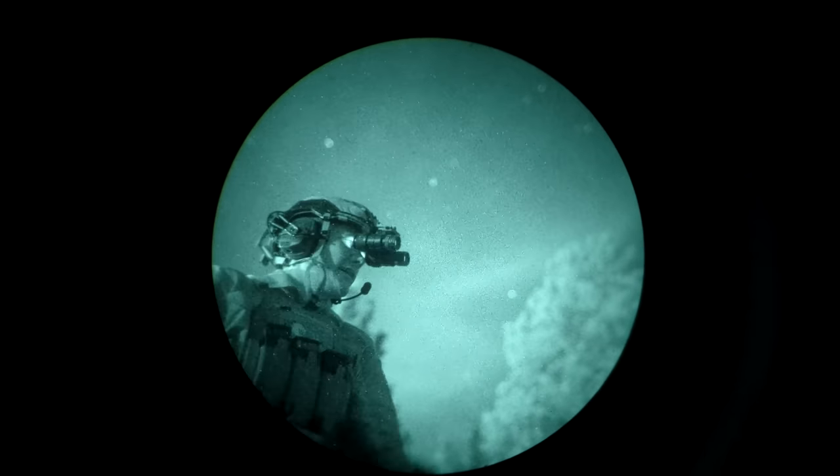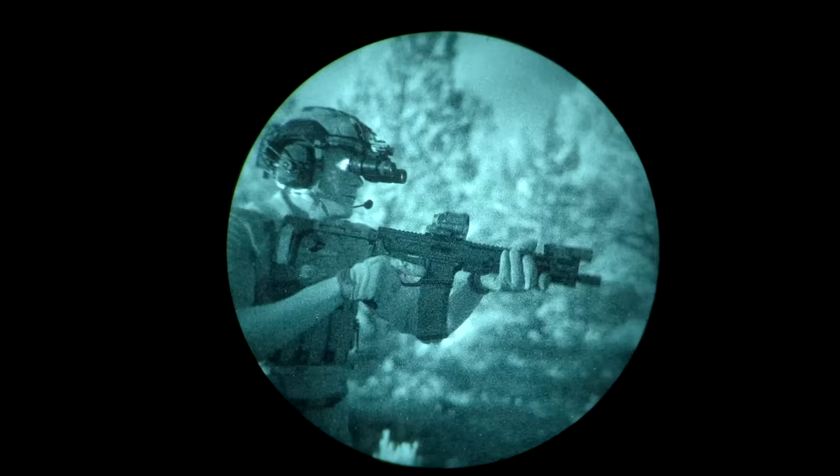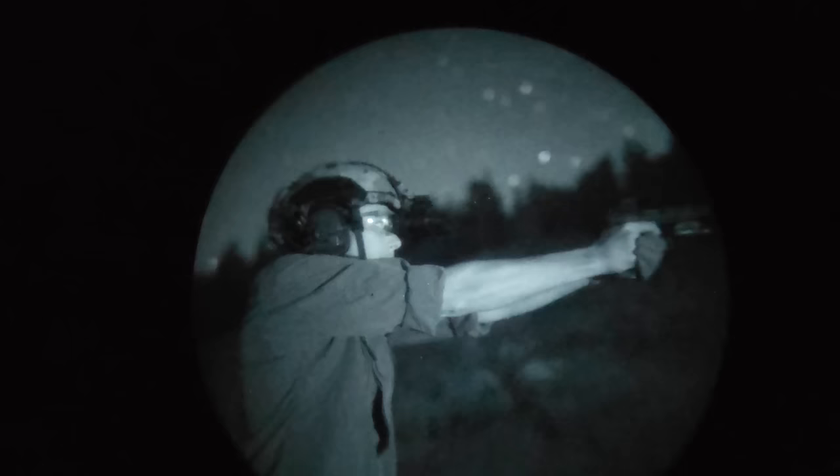Hey guys, Hop here. Today we're talking about the best pistol dots for use with night vision. We've done one of these videos for rifle dots. Right off the bat I have to point out that pistol dot selection matters a lot less than rifle dot selection for use with night vision for a couple of reasons.